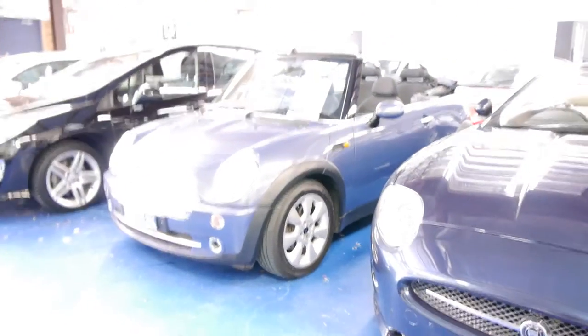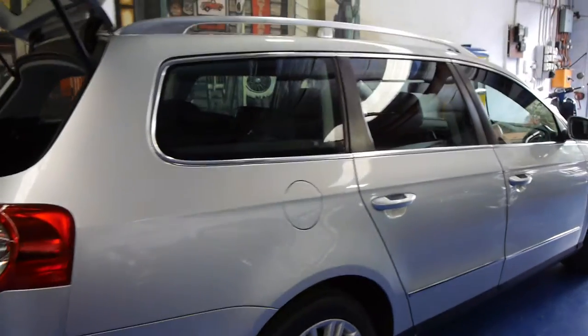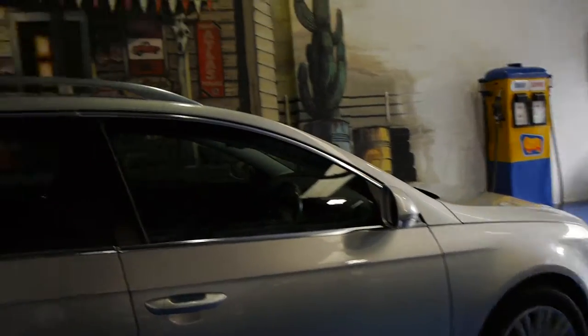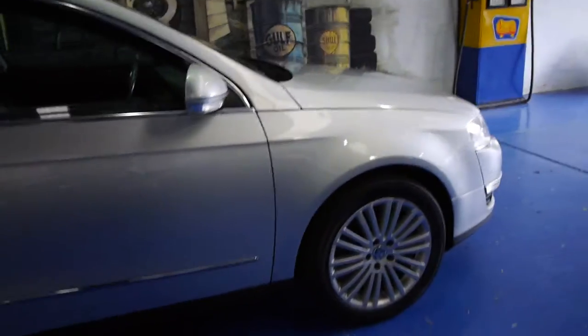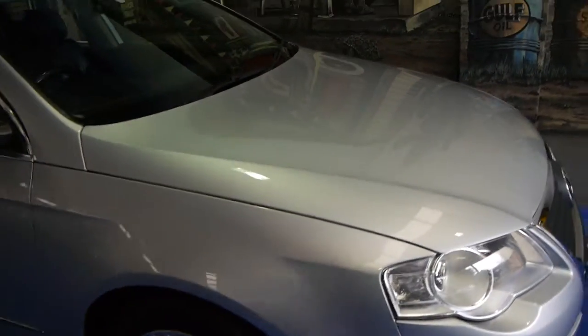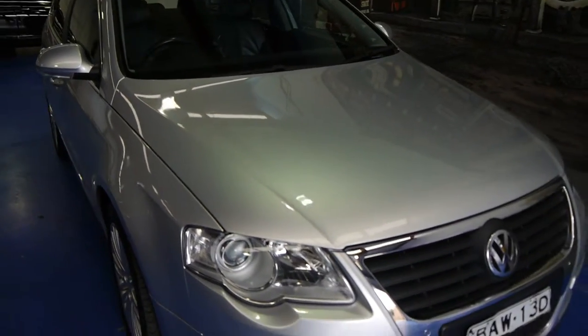Our company is called the Old Timer Centre in Marrickville. We do specialise in European cars — as you can see we've got around 60 or 70 in stock at the moment. We're located at 101 to 103 Illawarra Road in Marrickville, New South Wales. My name is Richard, or you can speak to Philip. We are open every single day except Sundays, which is strictly by appointment only. And again, this is a fully automatic 2006 Passat V6 FSI All Motion.